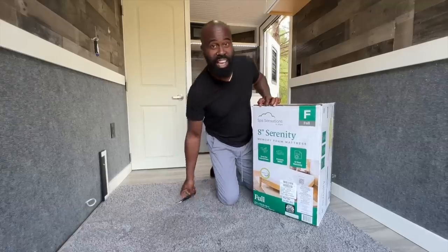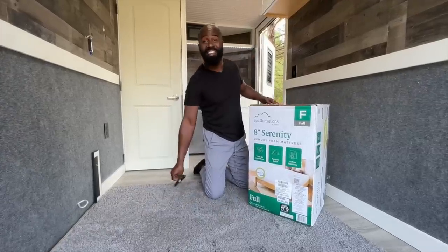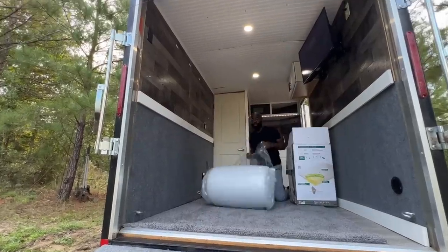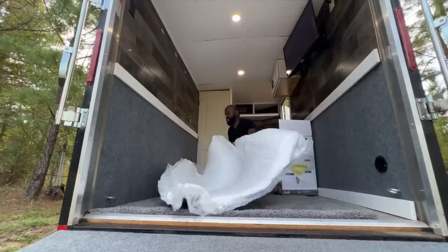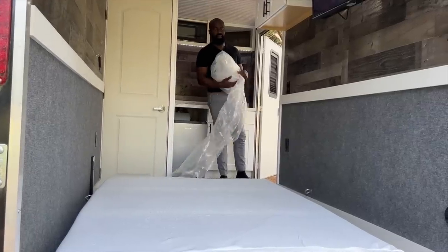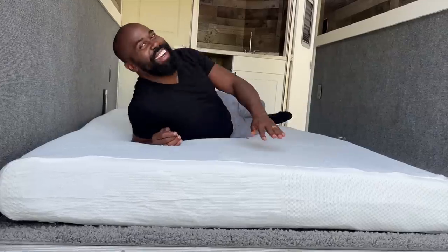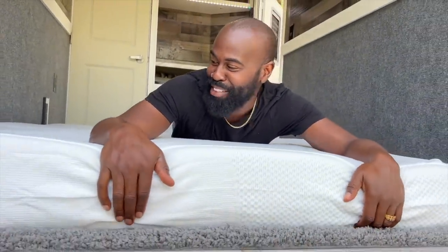We wanted it to be a very nice, intimate camping experience for people — to be out in the woods and nature, having all your amenities: hot water, cold water, nice mattress, WiFi, TV. Wow, that's comfortable. Oh my goodness, I can't believe this mattress is that comfortable. It came from Walmart.